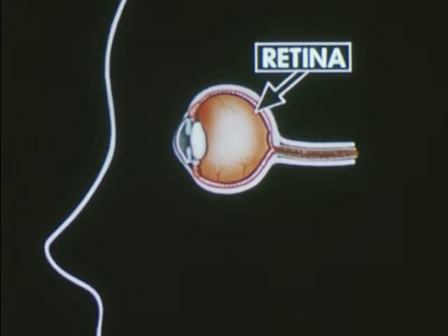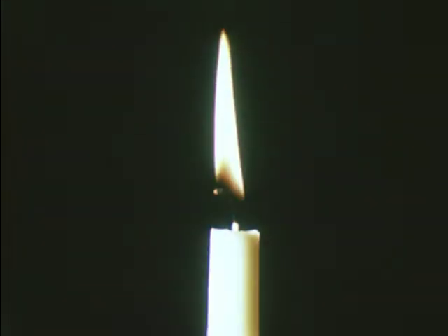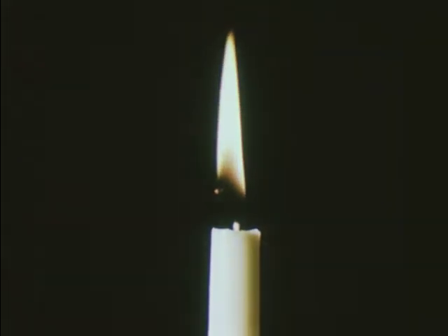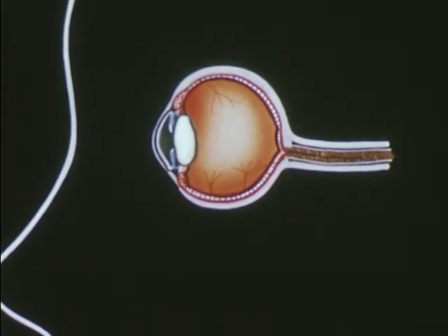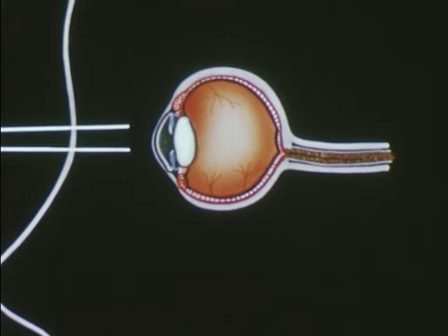What does focus mean? When you see something in focus, you see it clearly like this. But you may see it out of focus like this, if your lens is the wrong shape, or your eye does not work right, if your eyeball is too long or too short. When your eye does not focus properly, the rays of light from one spot on the candle do not all come together at one spot on the retina, and you see a blur.